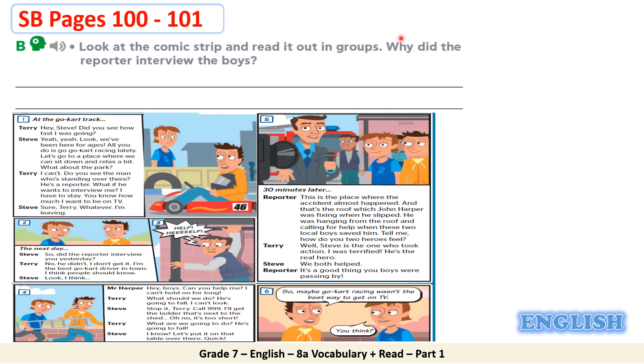The next day. So, did the reporter interview you yesterday? No, he didn't. I don't get it. I'm the best go-kart driver in town. I think people should know. Look, I think... Help! Help! Hey boys, can you help me? I can't hold on for long. What should we do? He's going to fall. I can't look. Stop it, Terry. Call 999. I'll get the ladder that's next to the shed. Oh no. It's too short. What are we going to do? He's going to fall. I know. Let's put it on that table over there. Quick.